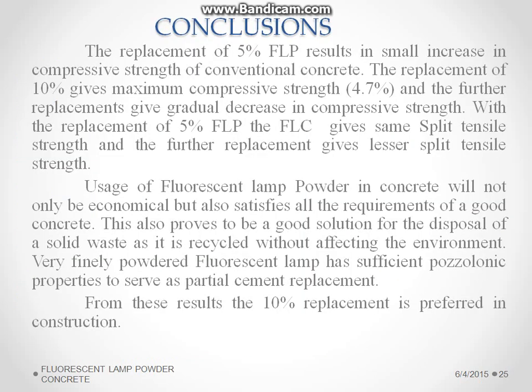Conclusion: From this experimental study, 10% replacement of fluorescent lamp powder in normal concrete gives nearly 4.7% increase in compressive strength. This finely powdered fluorescent lamp powder can be used as a partial replacement of cement up to 10%.